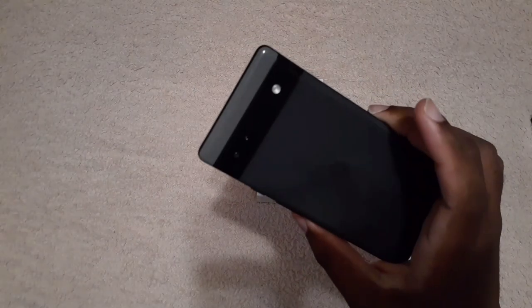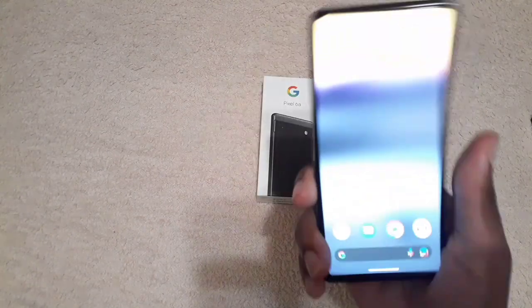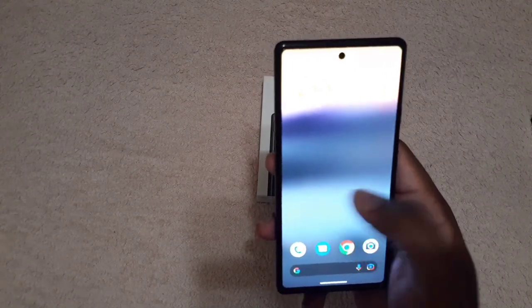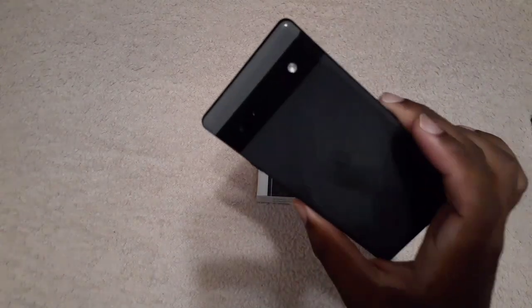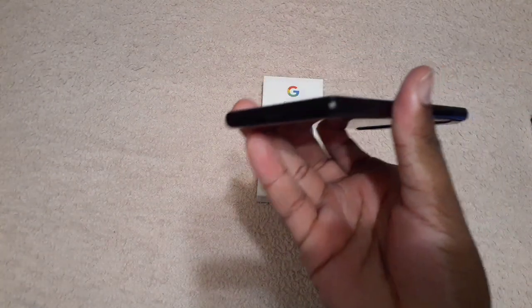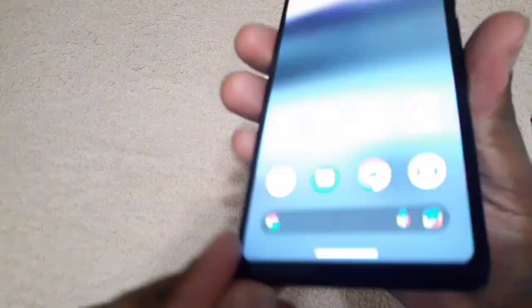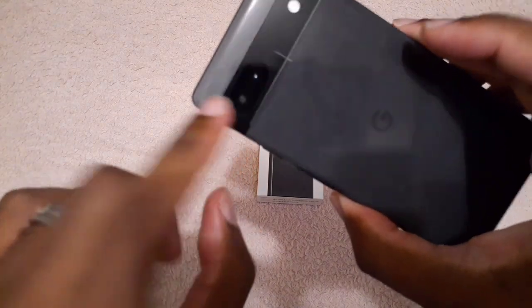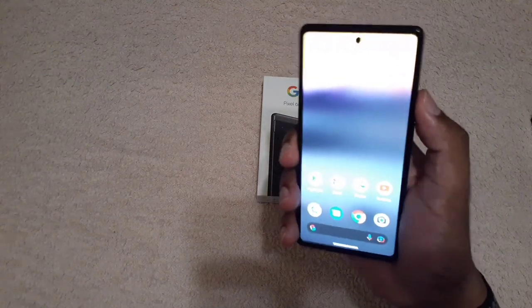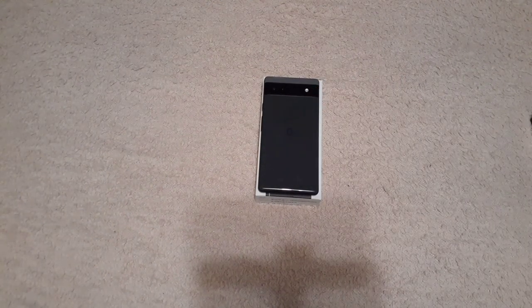First things first, here is the Pixel 6a 5G. This actually runs very smooth. The touch is very responsive — it is only a 60Hz screen, but it still runs very very well. Down here we have the headphone jack. You have the volume rockers on the left and right hand side, and this is the lock button. This is the camera setup right here, and it's just a solid nice-looking phone.